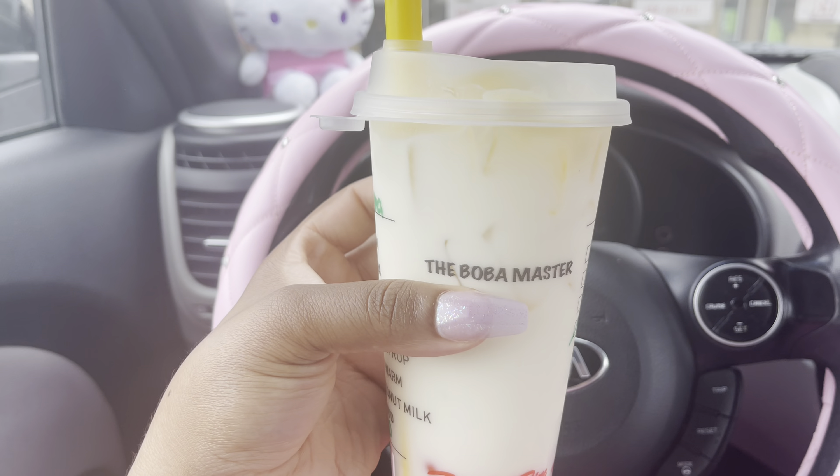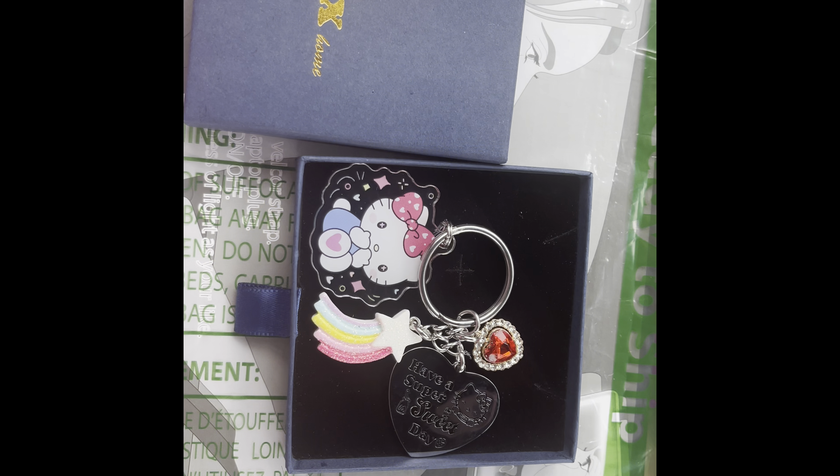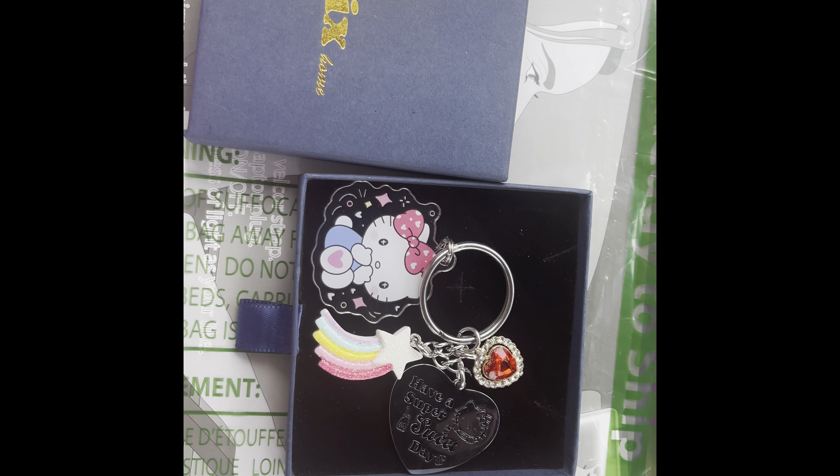I got a banana brûlée boba tea with strawberry popping boba. I usually get the heart jellies but they were crossed off today, so I didn't get those. But I'm gonna enjoy this — okay, and I just got an alert that my delivery came!